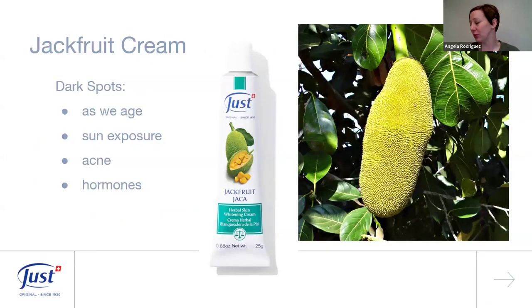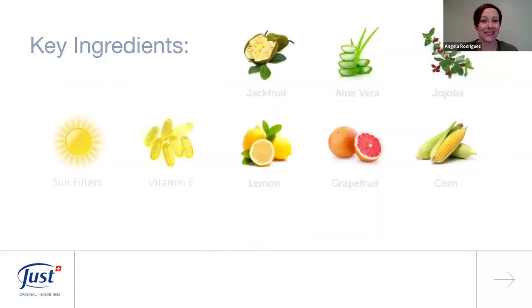Now let's talk about Jackfruit Cream, which is designed for helping with dark spots. We get dark spots for a variety of reasons — as we age, from sun exposure, acne scars, hormonal changes. There are lots of different reasons why skin gets more darkly pigmented in certain spots. I have one right here — even with all the SPF I use, the sun always gets me.